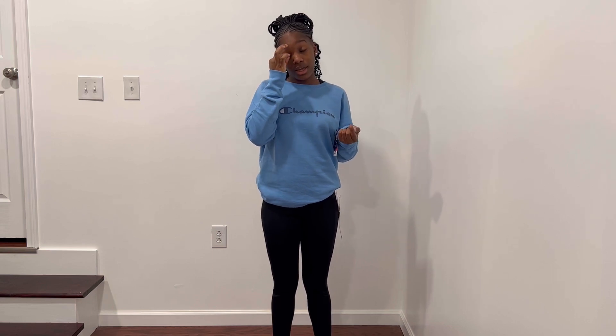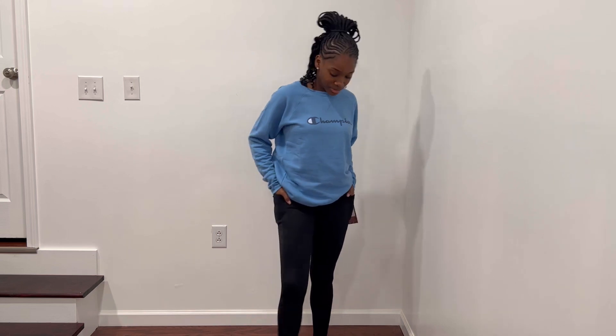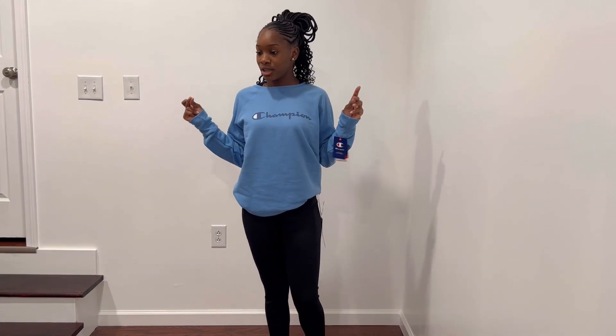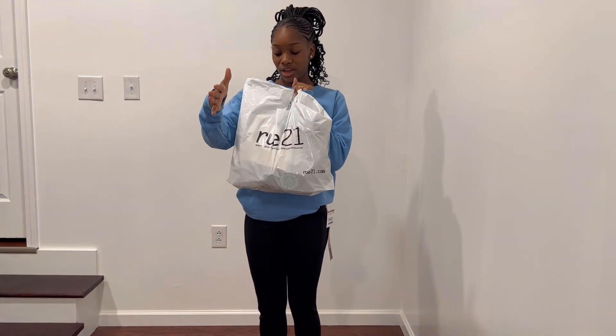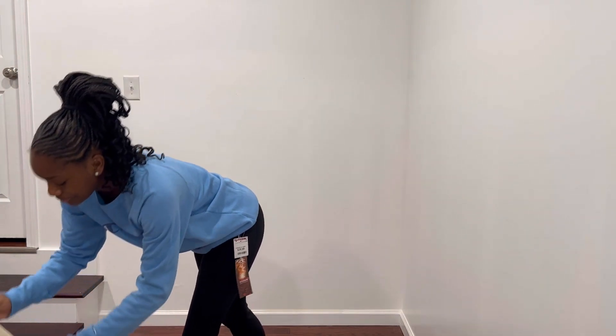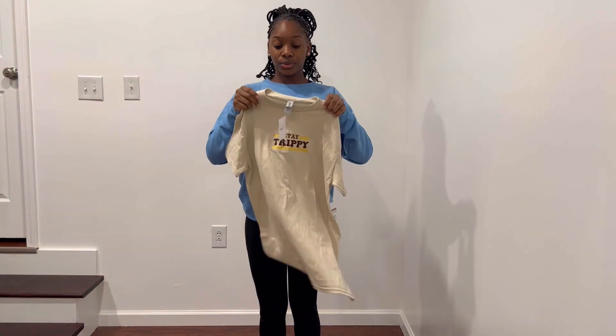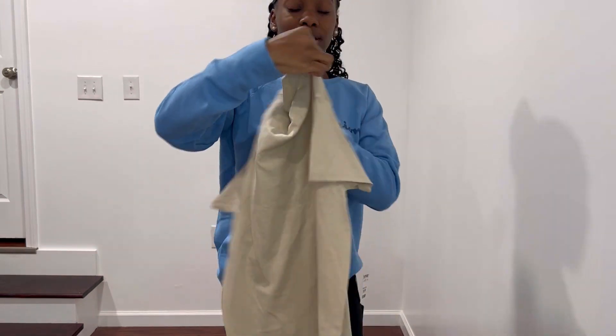I went to exchange these yesterday for a medium because I had an extra small by accident, and I still happen to have the extra small — so I'll have to go exchange these tomorrow after school. They're really cozy, so I give these a 10 out of 10. Our next purchases are from Root21 and Ross. I got this shirt from Root21 — it says 'stay trippy' on it. Really cute, and this shirt was $18.